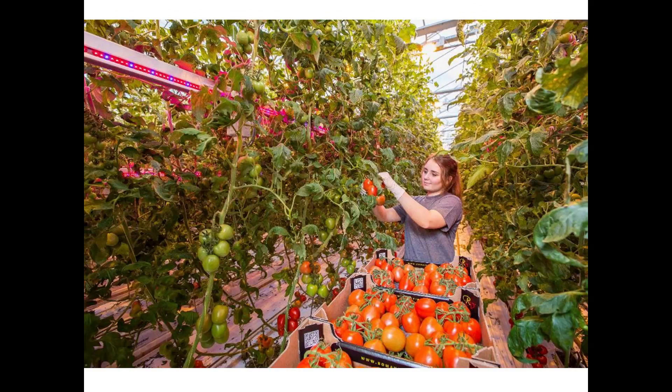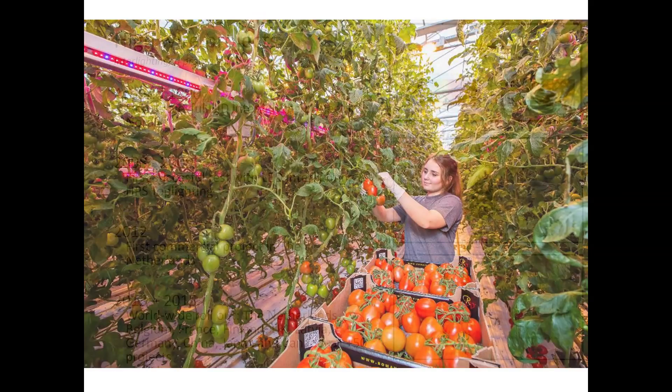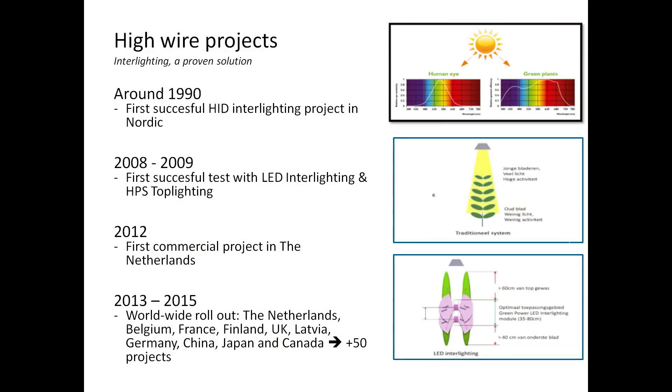But when you start using artificial lighting, you can move your planting date earlier — to October — and be in production around Christmas time. This way a Dutch grower can produce high-quality tomatoes during wintertime. In this picture you see a lighting system combining high-pressure sodium on top with LED interlighting placed in between the canopy.